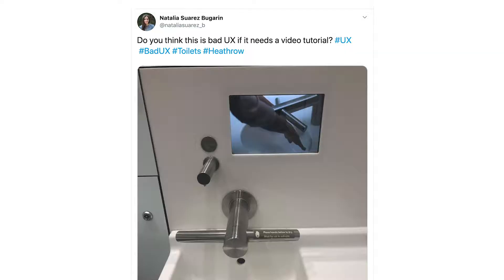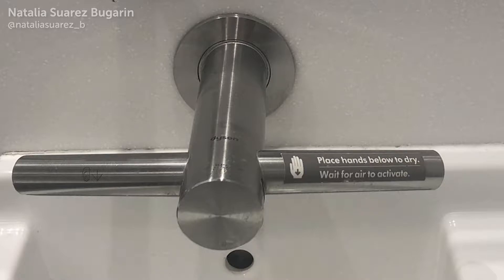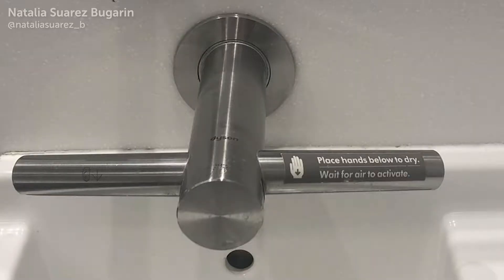Saw this posted to Twitter by a lady called Natalia. She says: do you think it's bad UX if it needs a video tutorial? This is a picture of a sink that has a video tutorial showing you how to use the sink and how to wash your hands. They've just made it too complicated. The solution isn't adding video — it's making it simpler. If it's that complicated that you need a video tutorial, then surely it's just too complicated. It's nice to have a video for a complex UI, but you're just washing your hands — I can do that at home without a video tutorial.